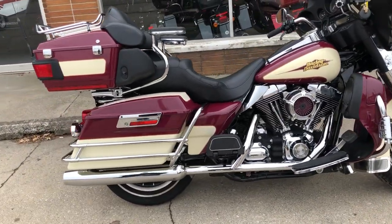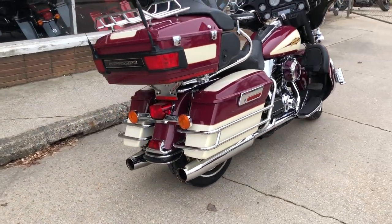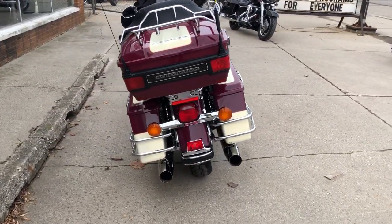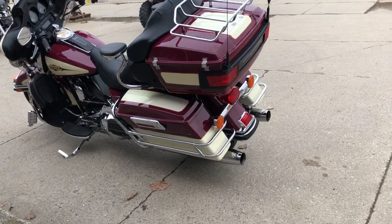Just been in for service at the dealership — this thing is ready to go. You can own it for only $99.99. That's a 2007 with 7,865 miles in burgundy and cream metallic. Great looking bike. Give us a call, we'll get it done at 810-648-9500.